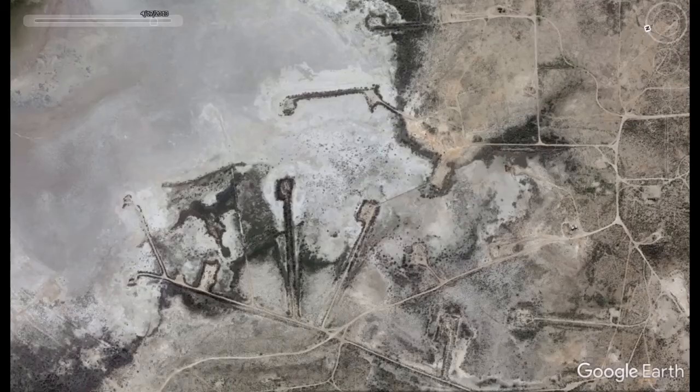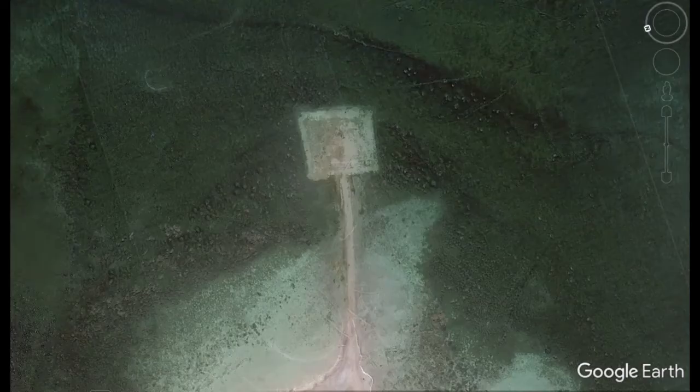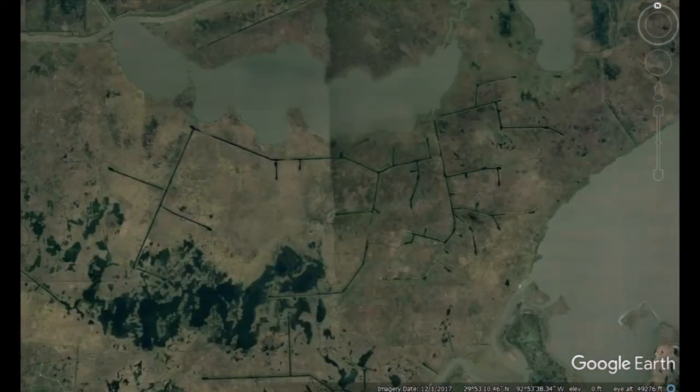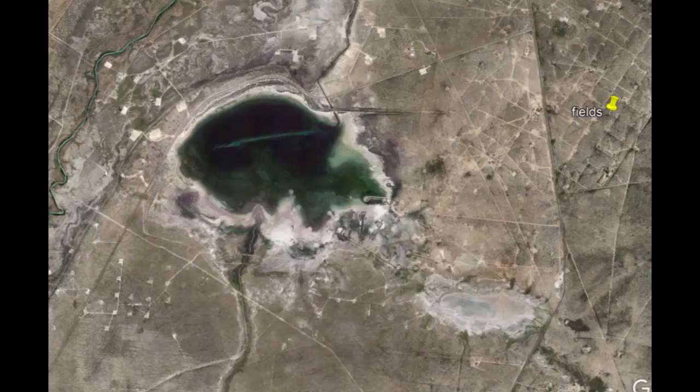There's a better picture showing one that's underwater now. If you go over and look around the Mississippi River Valley and the lower part of Louisiana, you've got almost the same kind of pattern of canals running out into the lakes and the lowlands, with basins on the end of them.